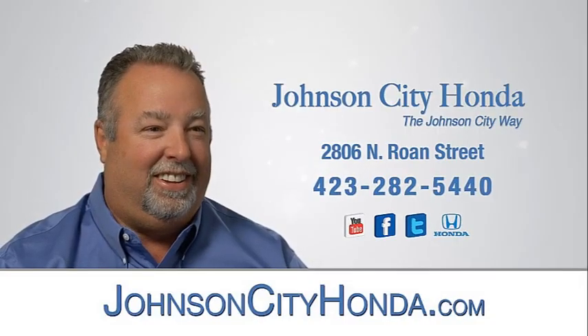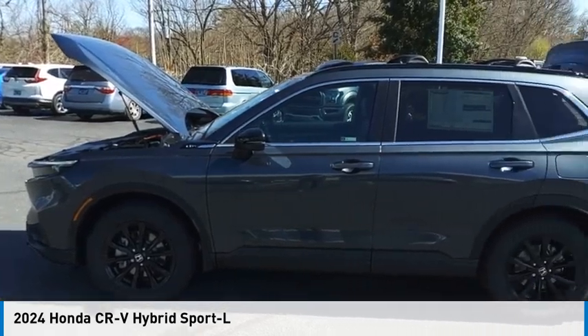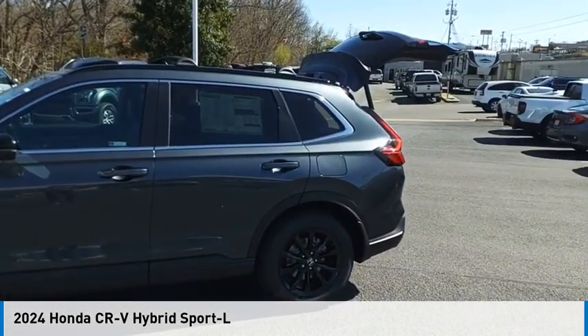Johnson City Honda. We are pleased to show you the 2024 CR-V Hybrid.